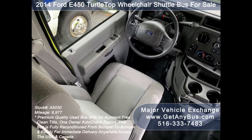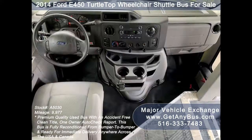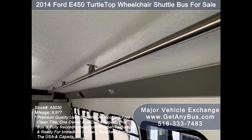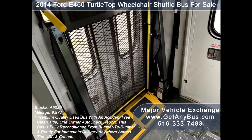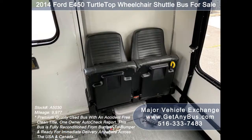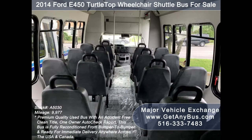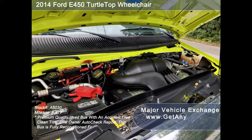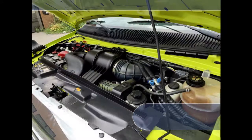Its 5-speed automatic transmission with overdrive shifts smoothly without hesitation and the drivetrain feels like new. Its seating arrangement is perfect as a transit shuttle or activity and outing vehicle for church groups, adult daycare, senior centers, shuttle operators, teams, or associations. It has a 6.8-liter V10 Triton gas engine which delivers superb power and performance under load.